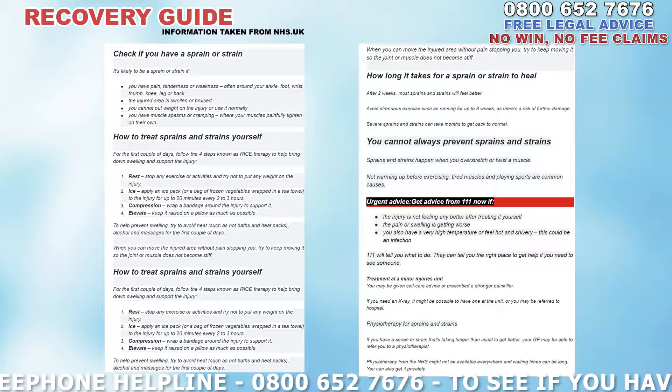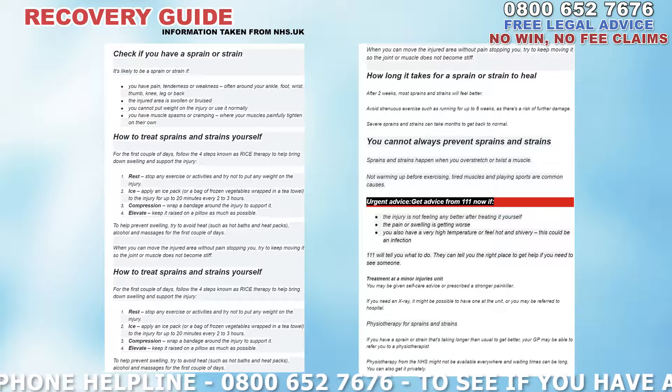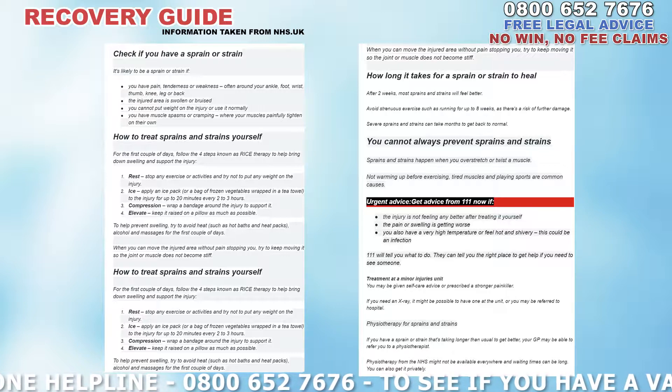You can always prevent sprains and strains. They happen when you overstretch or twist a muscle. Not warming up before exercising, tired muscles, and playing sports are common causes.